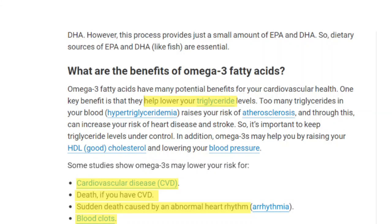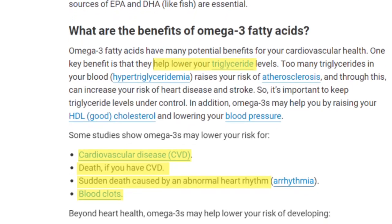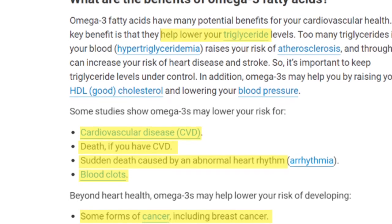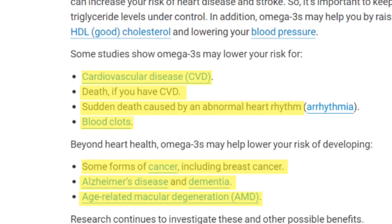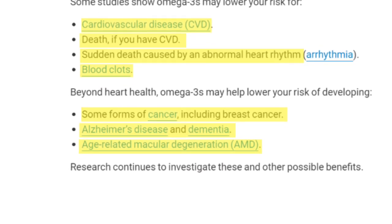Increasing our Omega-3s has the potential to really help us. We do need to keep in mind that these are limited studies and a lot more research needs to be done, but they're looking into ways that supplementing Omega-3s or adjusting diets may help people with MS — potentially preventing losses or even reversing them. The overall health benefits of Omega-3 fatty acids are well studied: they may help with lowering triglycerides, lowering our risk of cardiovascular disease, sudden cardiac death, and blood clots, as well as some forms of cancer, Alzheimer's disease, dementia, and age-related macular degeneration.